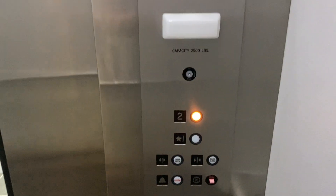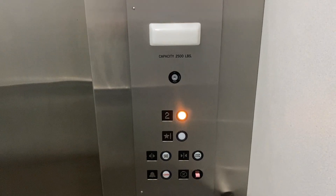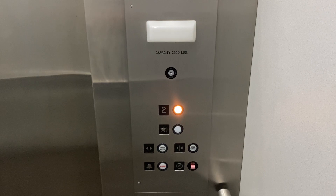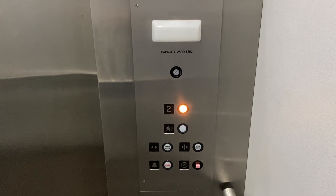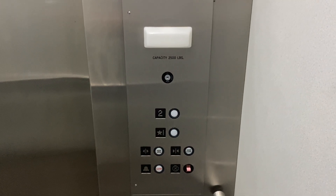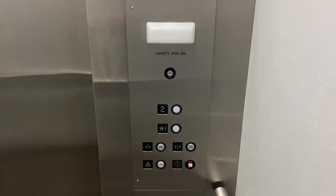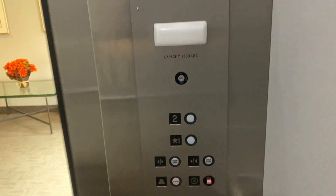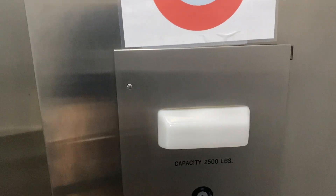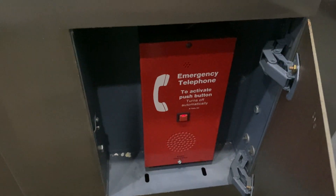Brand. Okay, that works. Very delayed startup. 2,500 pound capacity. There's your ADA compliant phone. And this thing still has the bumpers.